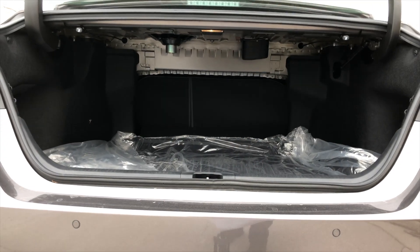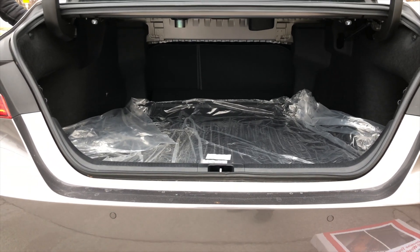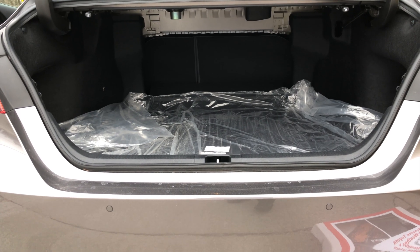The trunk features 15 cubic feet and has a 60-40 split, so you can fit longer items as well.